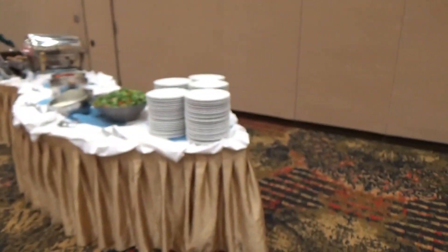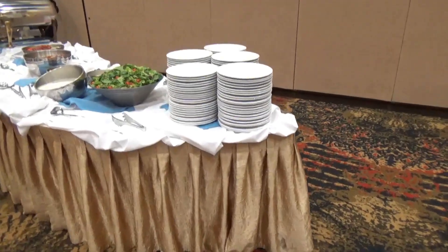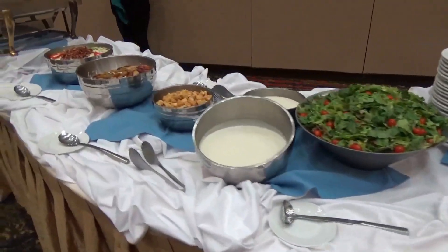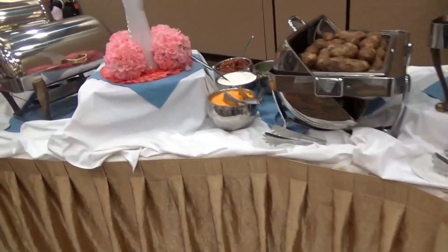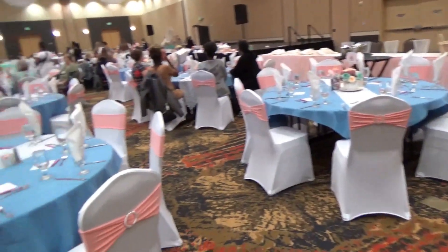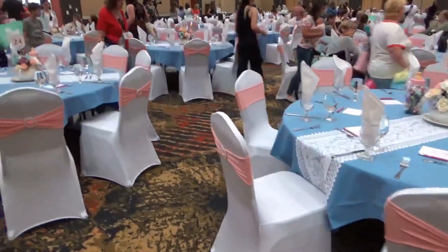Here we are at the rose — I mean baby shower. I've been doing that all day. Everything looks wonderful, pretty pink and white. They're just letting people in now. They let the wheelchairs in first, which was very nice.